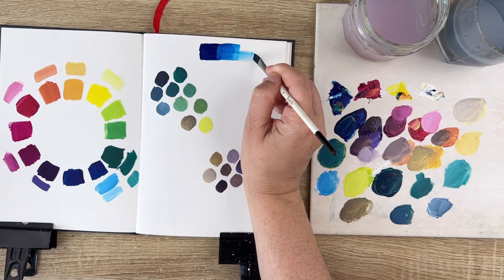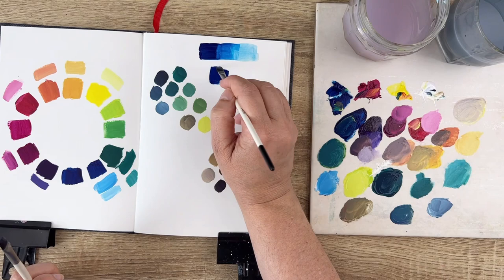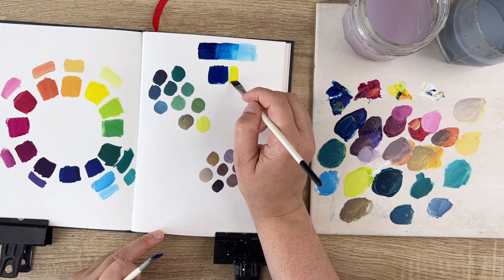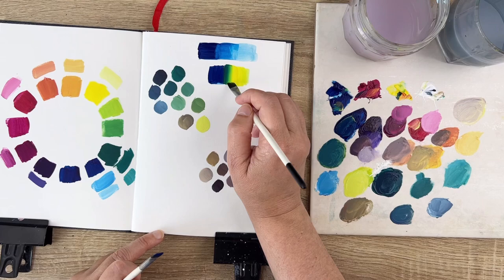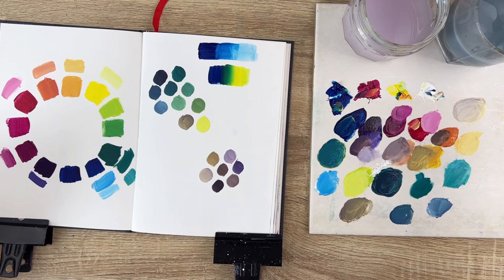Now let's go for blending two colors. This is something I have a hard time doing when I'm painting with Himi gouache, for example, so let's see how this very expensive paint behaves. I'm placing the two colors next to each other and just blending in the middle, in the border, to get a nice gradient very easily. If you want to learn more about how to make gradients, I made a video about that — the link is in the description below.